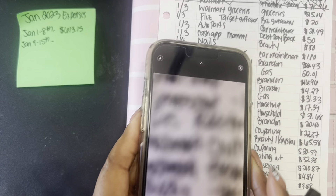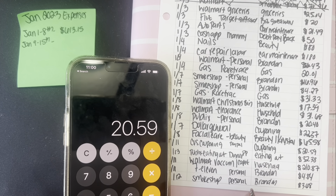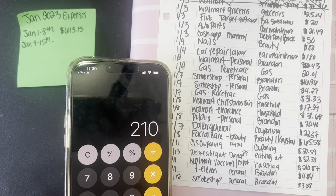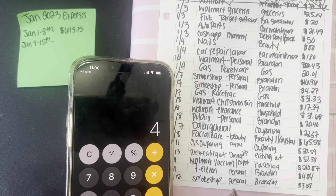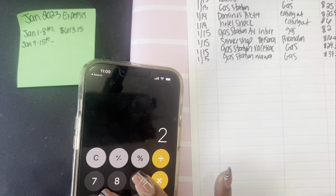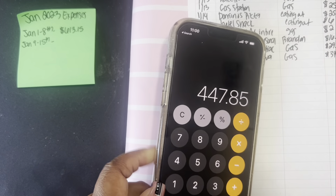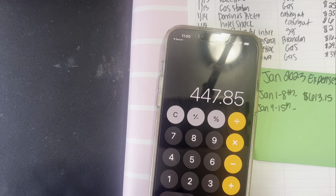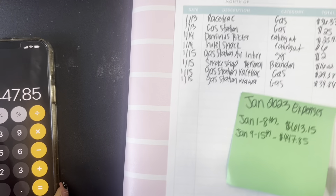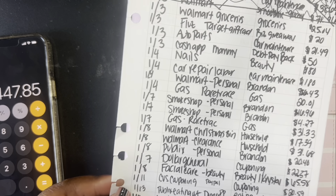I got out the calculator to tally everything up — this is super eye-opening to see how much we spent in a week. The vacuum cleaner is definitely going to put us over what I wanted to spend, but when both appliances broke, we had to buy them. Our total for this week came to $447.85 on expenses — a lot of gas from traveling, eating out, Bae's personal spending, couponing, and household. It's going down from last week, but still more than I want to be spending.